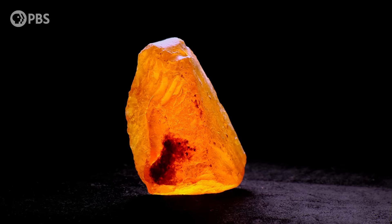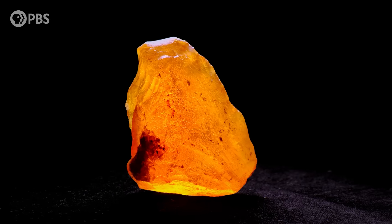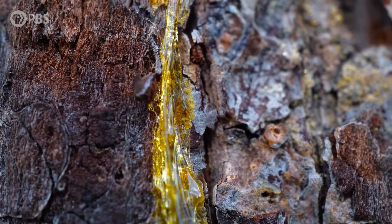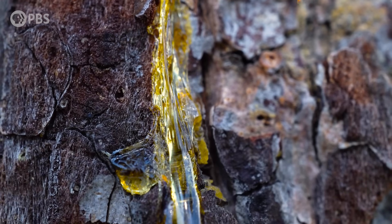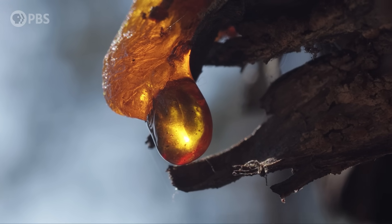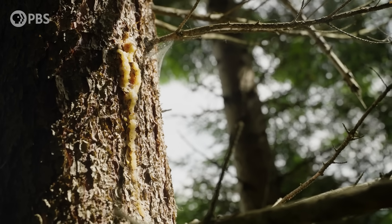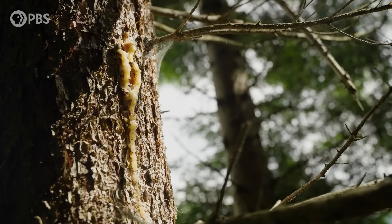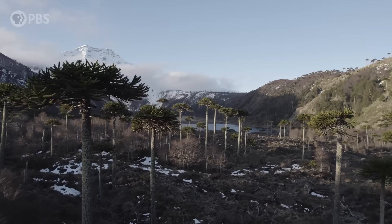The process of forming amber is finicky, and it requires a few specific conditions. The first is that there must be plants that produce resin, the gooey stuff that eventually turns into amber. Resin is a unique substance. It's thicker than sap, and isn't something that all plants can make. If there's one group of plants that's well known for making resin, it's the conifers, which includes things like pine trees, spruces, and monkey puzzle trees.